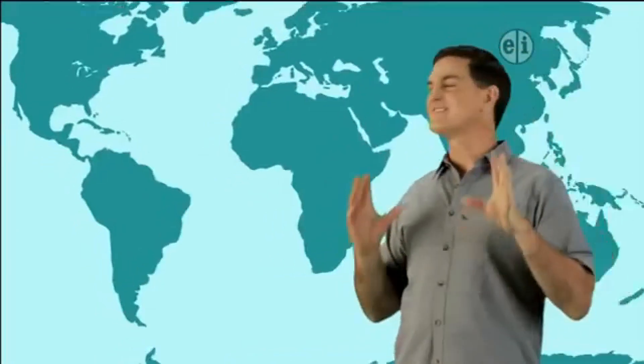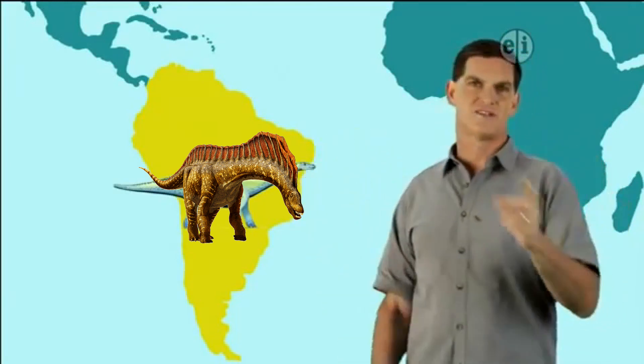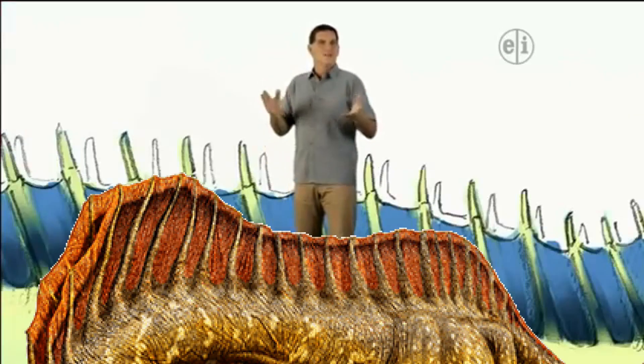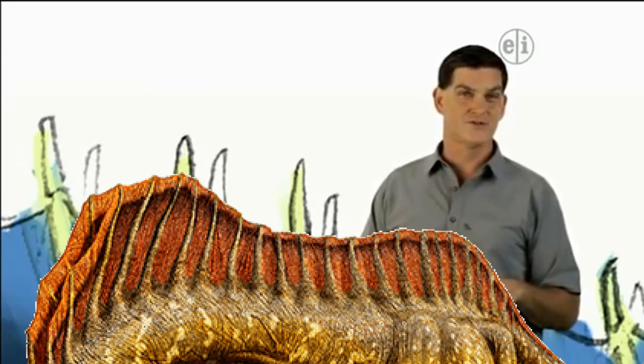Amargosaurus was discovered in South America and it had one big feature that made it stand out from all the rest of the sauropods: big spines on its back. Paleontologists like me aren't sure what those tall spines were used for.